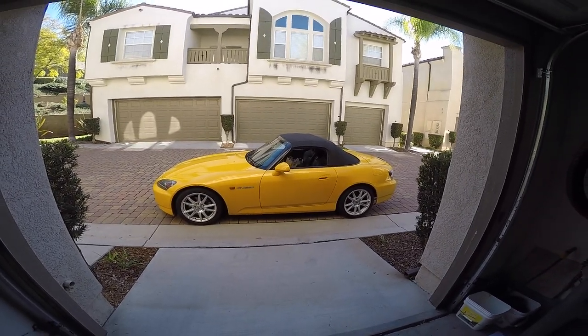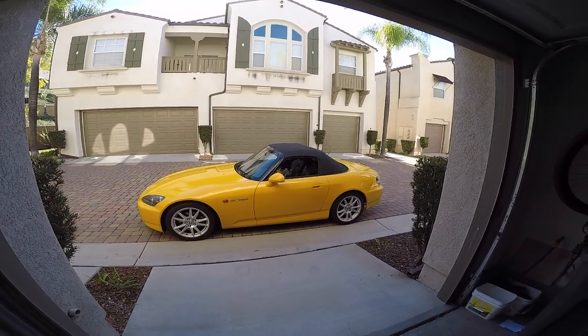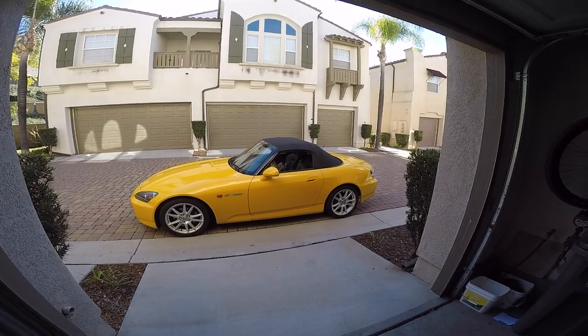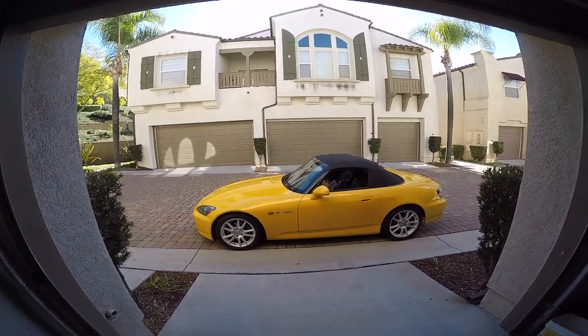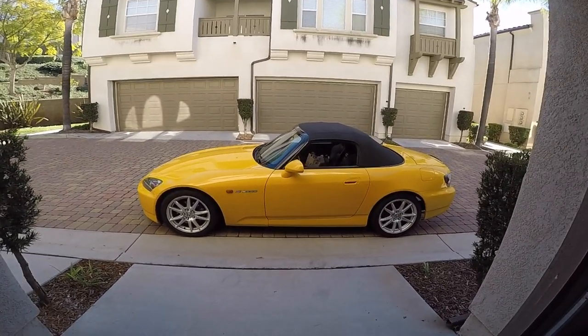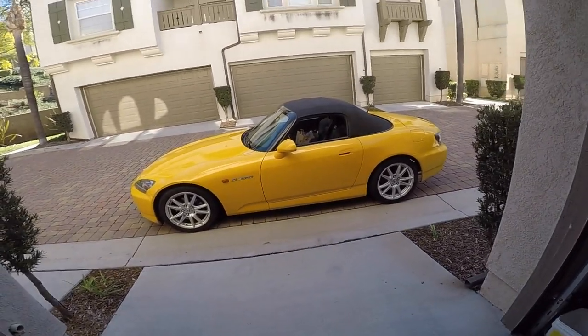Hello, welcome to Stick Shift Studios. Today we are going to find out how practical the Honda S2000 really is. I just came back from the store and let's see how many bags I can fit in the Honda S2000, shall we?